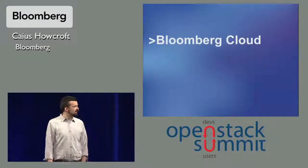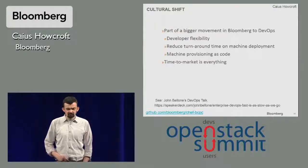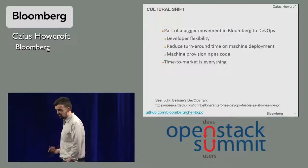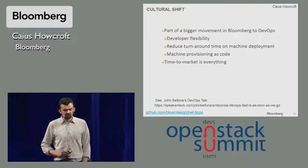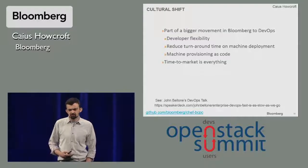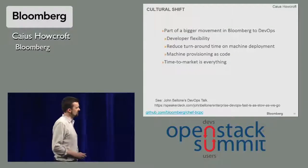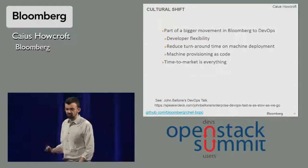So what are we doing with OpenStack at Bloomberg? When we were designing our cloud infrastructure, it was part of a larger cultural shift at Bloomberg towards a DevOps philosophy. The major driver here is essentially turnaround time — for a company such as Bloomberg, time to market is everything. So we wanted to get that increase in developer flexibility and developer productivity, reduce the turnaround time on machine deployment, and get all the benefits from machine provisioning as code. John Ballone from Bloomberg gave a great talk on this, which is public and available — just Google his name.